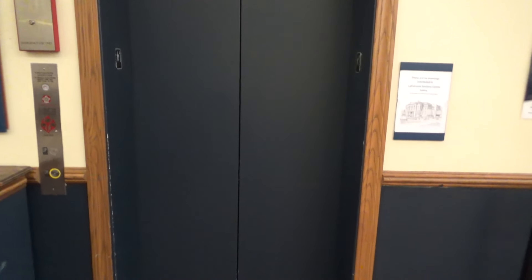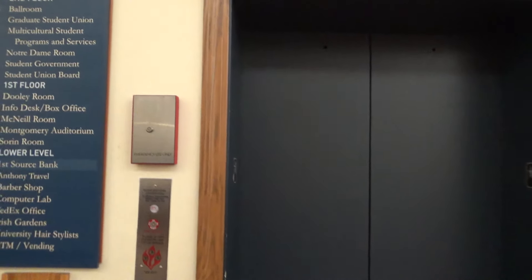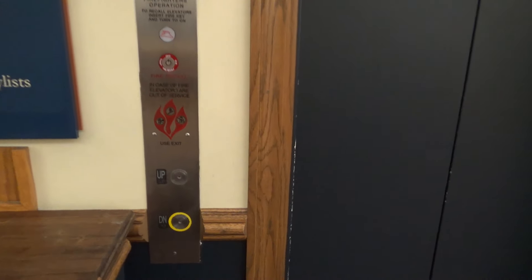This is the elevator here at the LaFortune Student Center on Notre Dame campus. It was originally a Montgomery, I think, but it got modernized — I don't honestly know by whom.